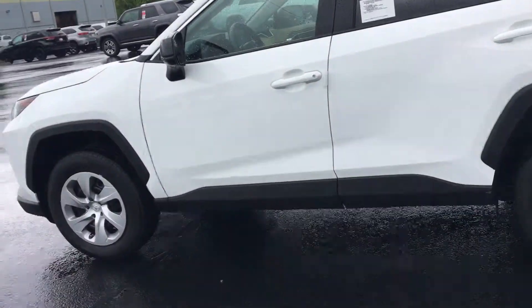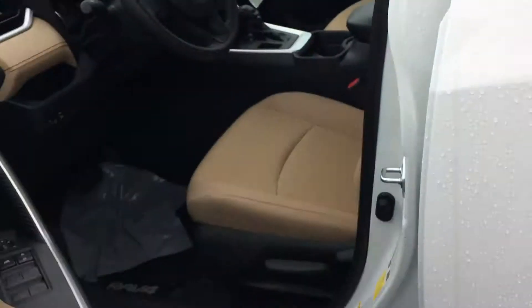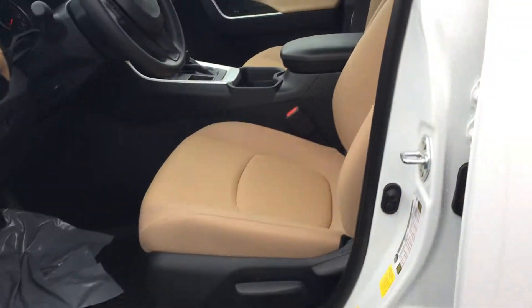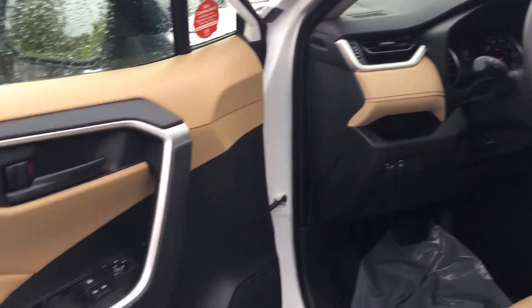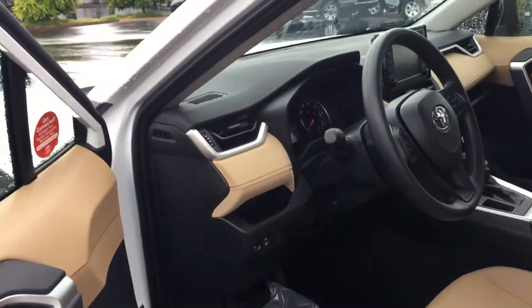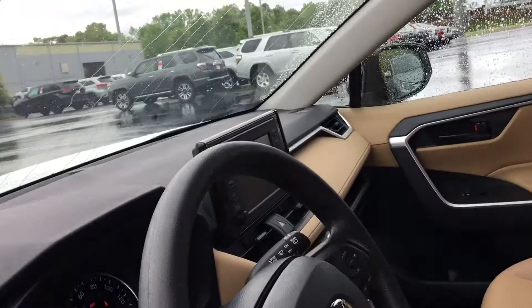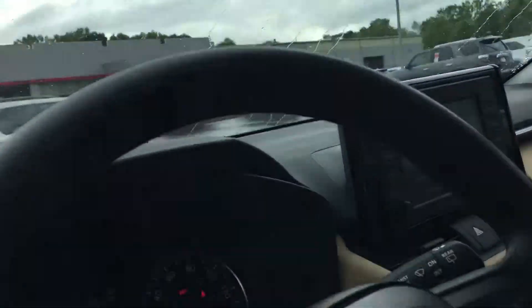Let me show you the inside. We'd love to have your business. It's got the tan cloth, all manual seats on the LE, but it's got the Toyota Safety Sense on it — that's your automatic dimming headlights, lane departure assist, dynamic cruise control, and also the pre-collision system up there.